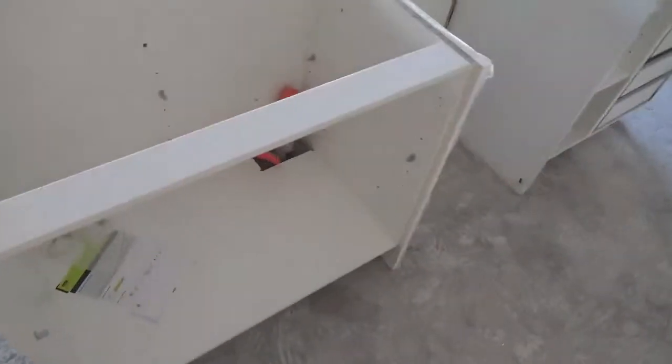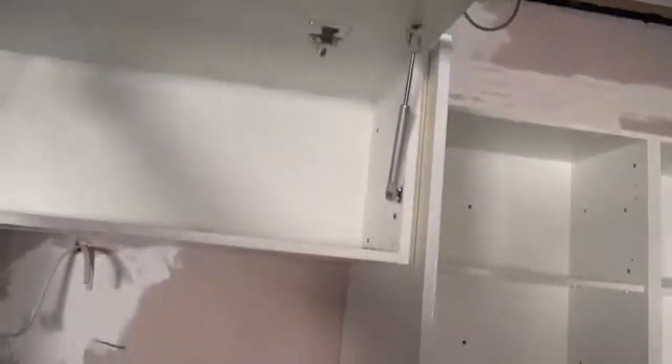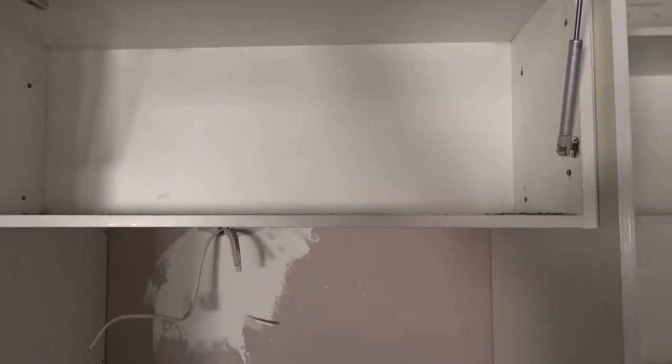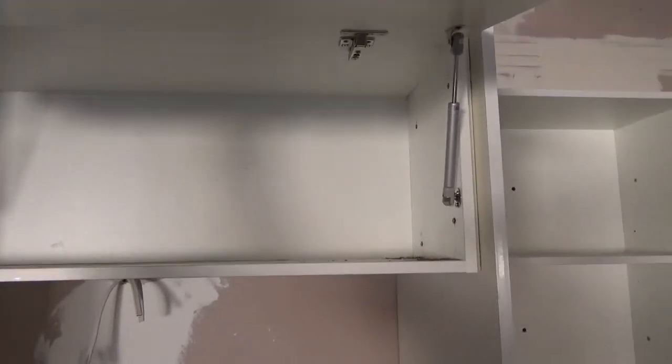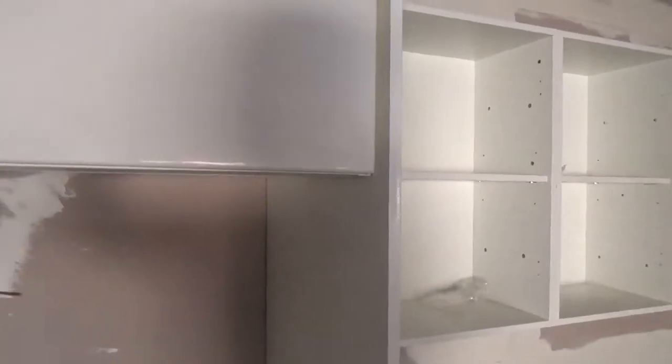All the drawers are fitted. Obviously you're going to have handles on these things — soft-close, aren't they cool! I love them — nothing better than soft-close. They come all the way out, full extension, and you can just push them shut. Magic. All the plumbing is ready to roll, and that's our cutlery drawer.